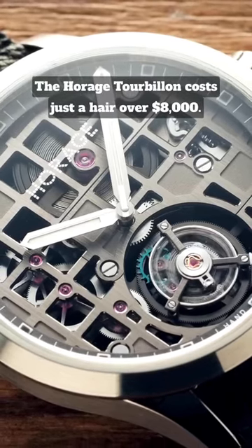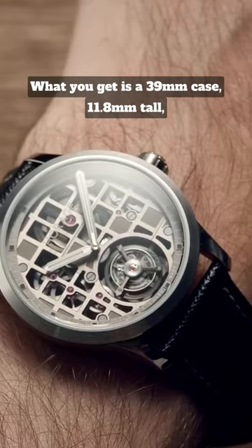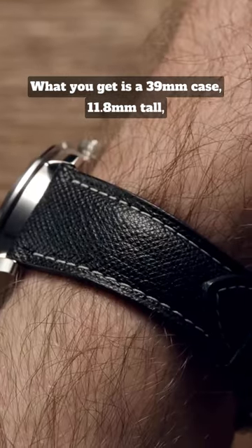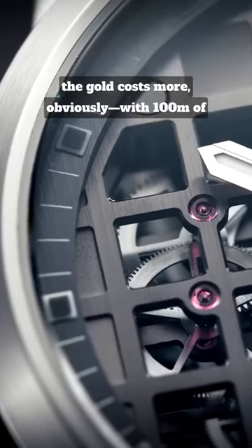The Horage Tourbillon costs just a hair over $8,000. What you get is a 39mm case, 11.8mm tall, in your choice of 904L steel or gold. The gold costs more, obviously.